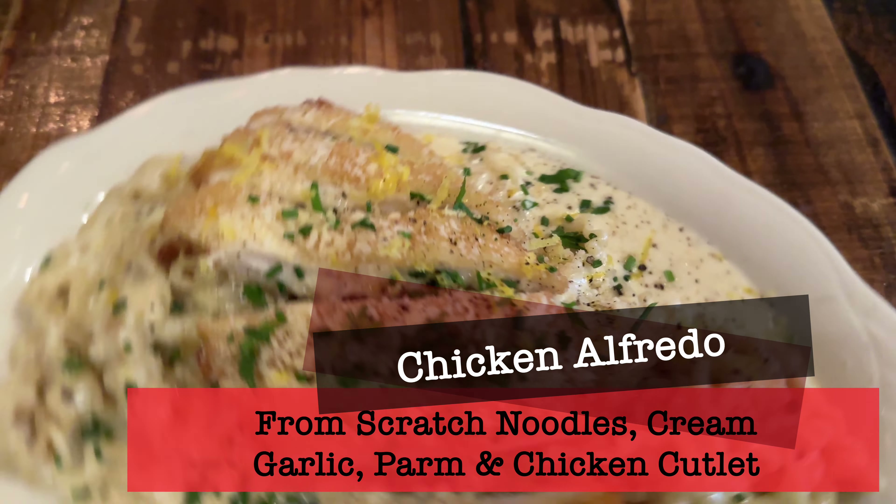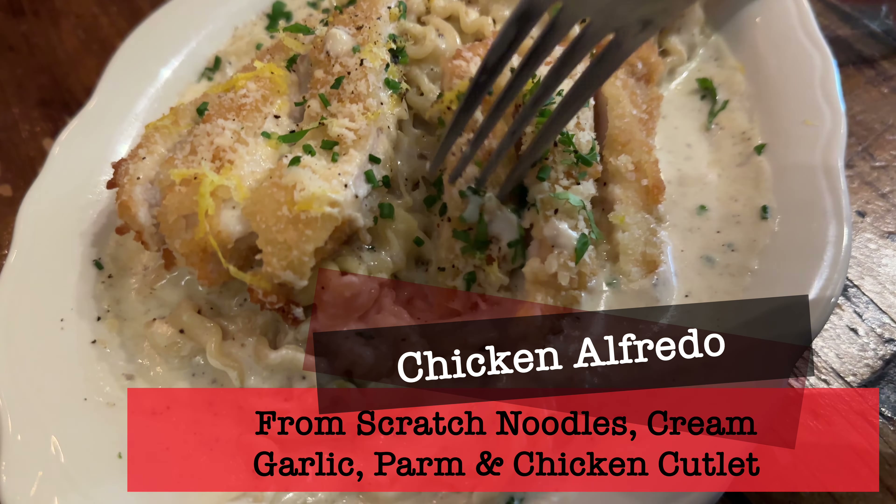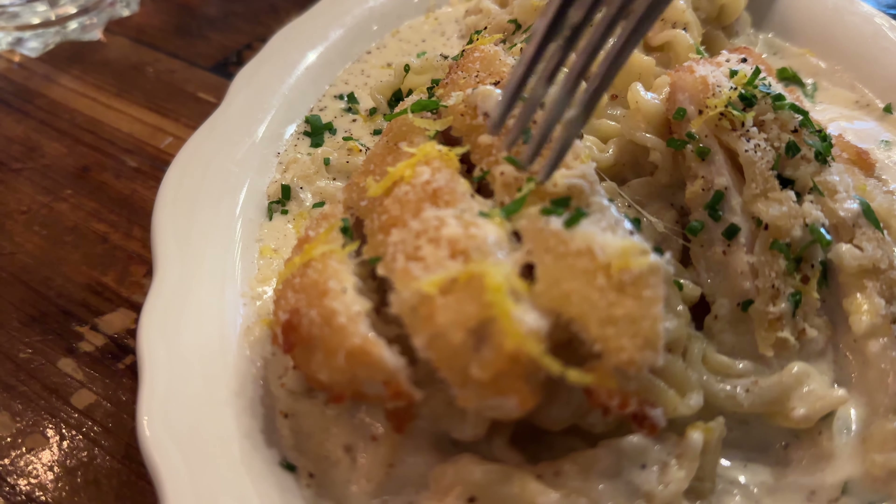For my meal I got the chicken alfredo, which were from-scratch noodles with a cream sauce with garlic and parmesan, and I added a chicken cutlet to it. It was crispy and tender and the noodles were cooked perfectly.